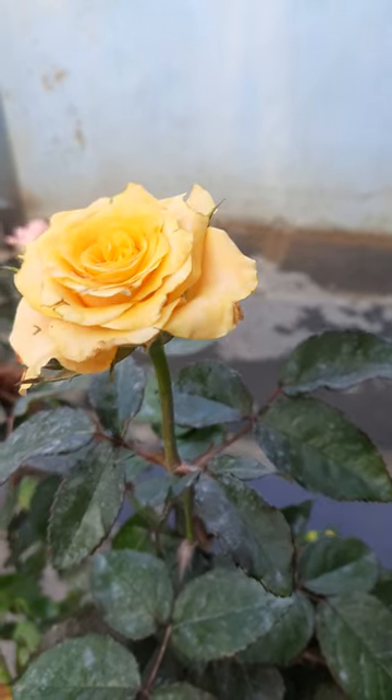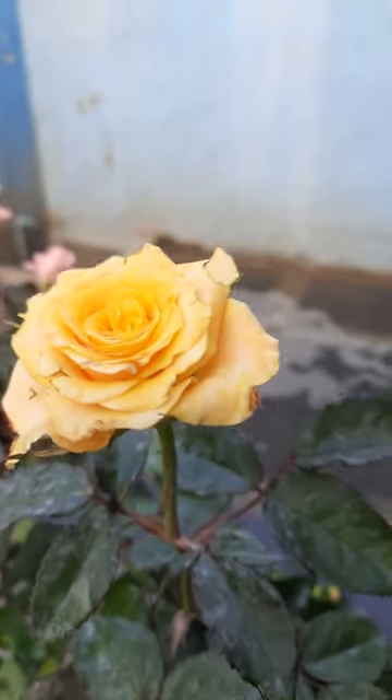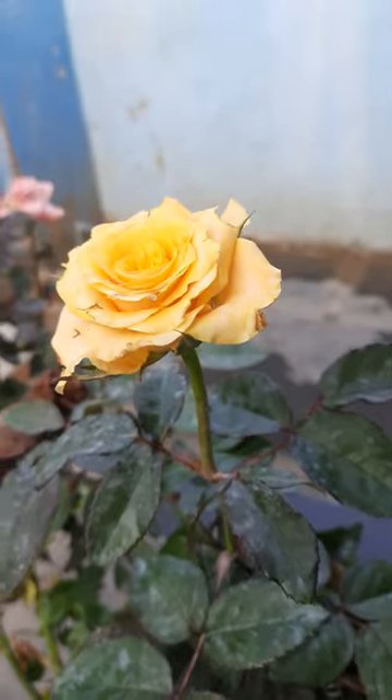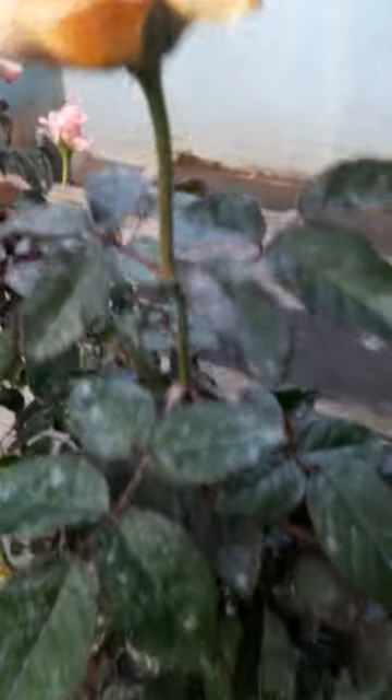Hi, hello! Welcome to my garden. Today I will show some rose plants here. I will bring from nursery — still not potted, see here.